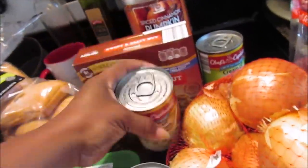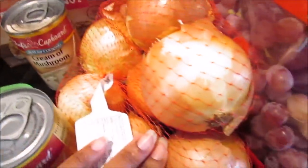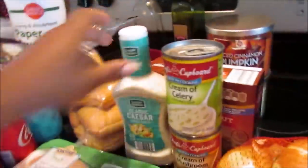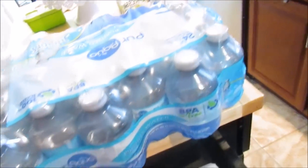She got the cream of mushroom, cream of chicken, and cream of celery condensed soups — they were 49 cents each. Some yellow onions, some grapes at 99 cents a pound, the classic Caesar dressing, and lastly some purified junior waters, a 24-pack.